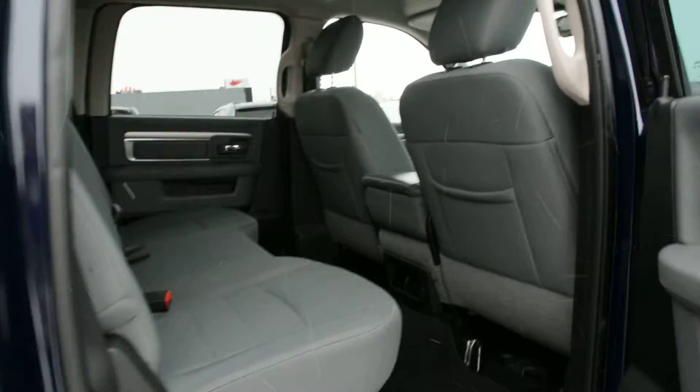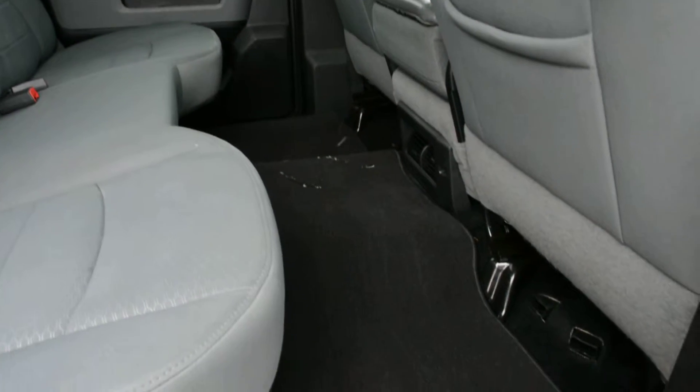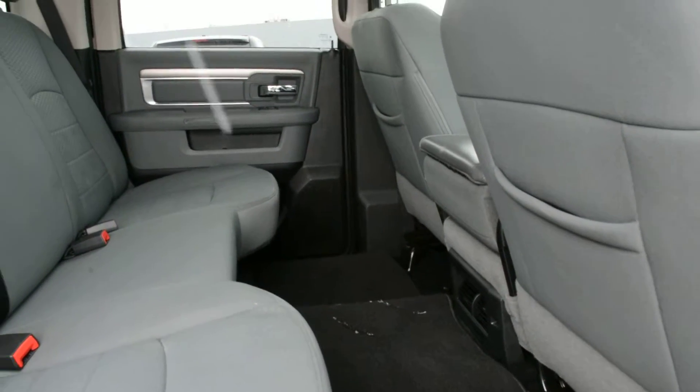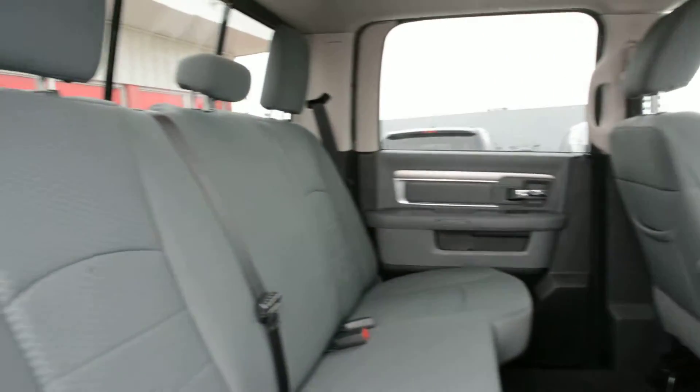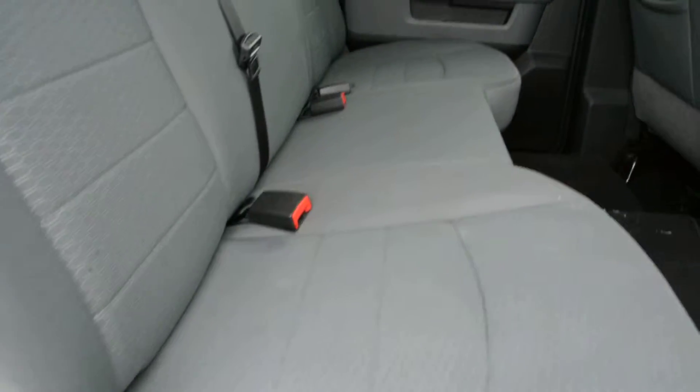Now just to check out some of the interior features. The unit itself is the crew cab style, so you get plenty of interior space. You can see in the back of the unit there's plenty of room in the back seat for passengers to sit quite comfortably. The model itself has a cloth interior, and the seats are in great condition as you can see in the back seat here.